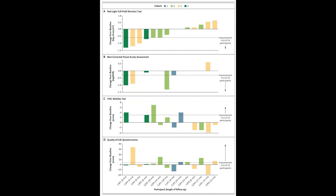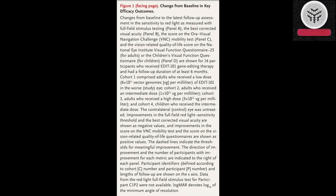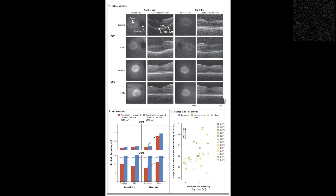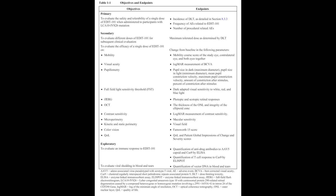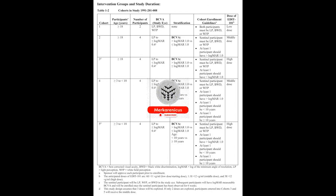The trial demonstrated promising outcomes, with 79% of participants experiencing improvement in at least one measured outcome. Additionally, the treatment was well tolerated with no reports of any serious adverse events. These findings strongly advocate for the ongoing exploration and advancement of CRISPR gene therapy as a potential solution for inherited vision loss.